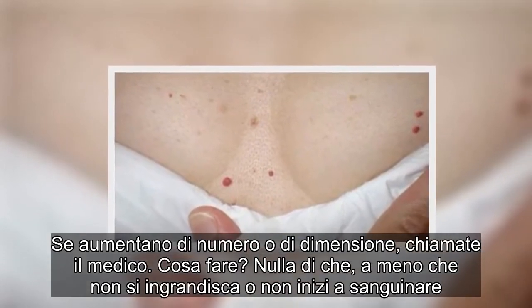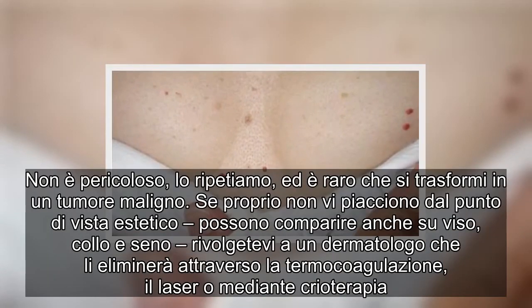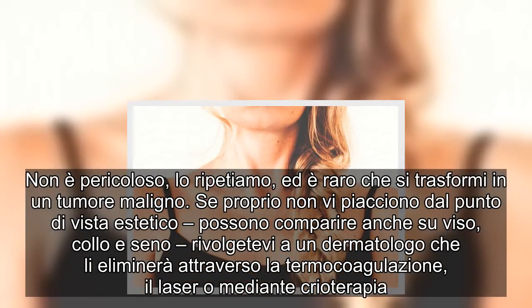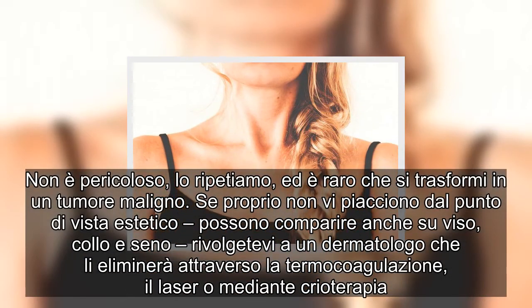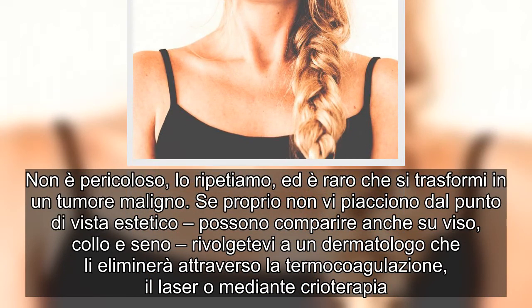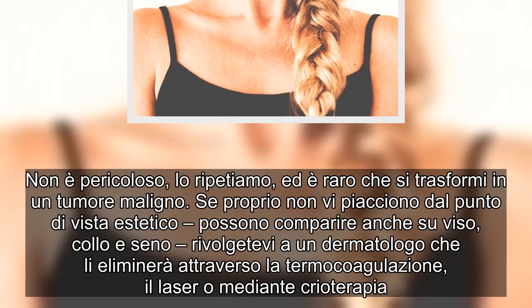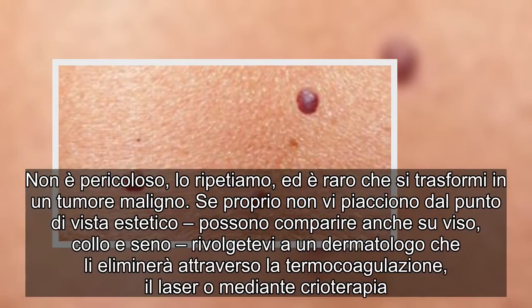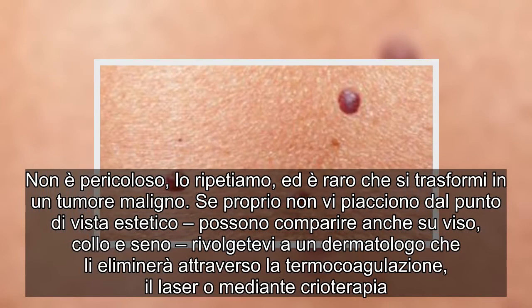Non è pericoloso, ed è raro che si trasformi in un tumore maligno. Se proprio non vi piacciono dal punto di vista estetico — possono comparire anche su viso, collo e seno — rivolgetevi a un dermatologo che li eliminerà attraverso la termocoagulazione, il laser o mediante crioterapia.